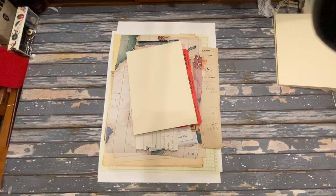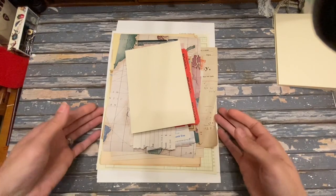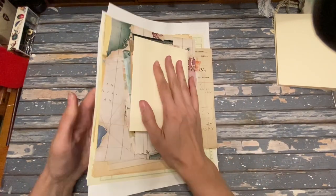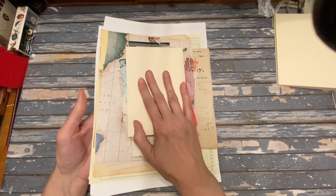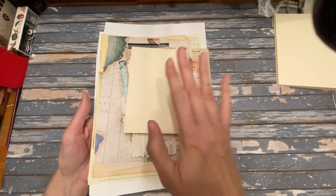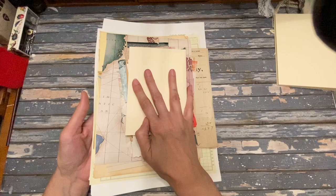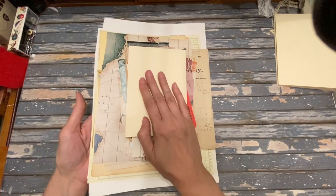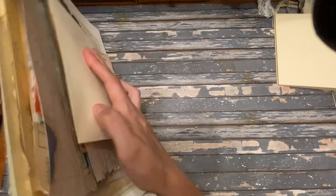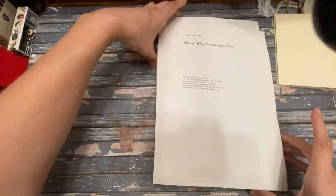Hello, this is Kelly from Root Pursuit. Today I wanted to share with you — I'm really excited — I'm putting this bundle up for sale and it's got some really great items in it, including some ledger paper from the 1800s, 1869 to be exact. I'm really excited to share all the stuff that's in this bundle because there's some really good stuff.